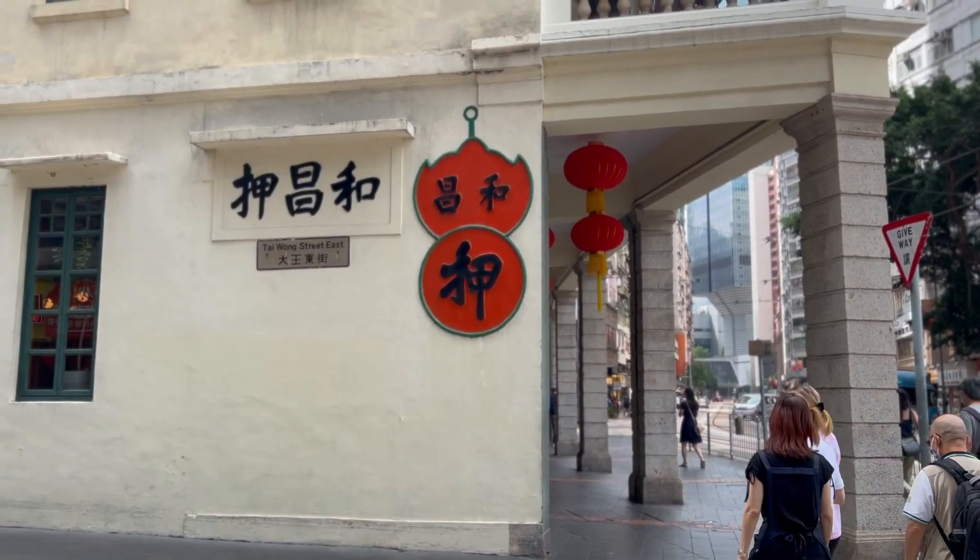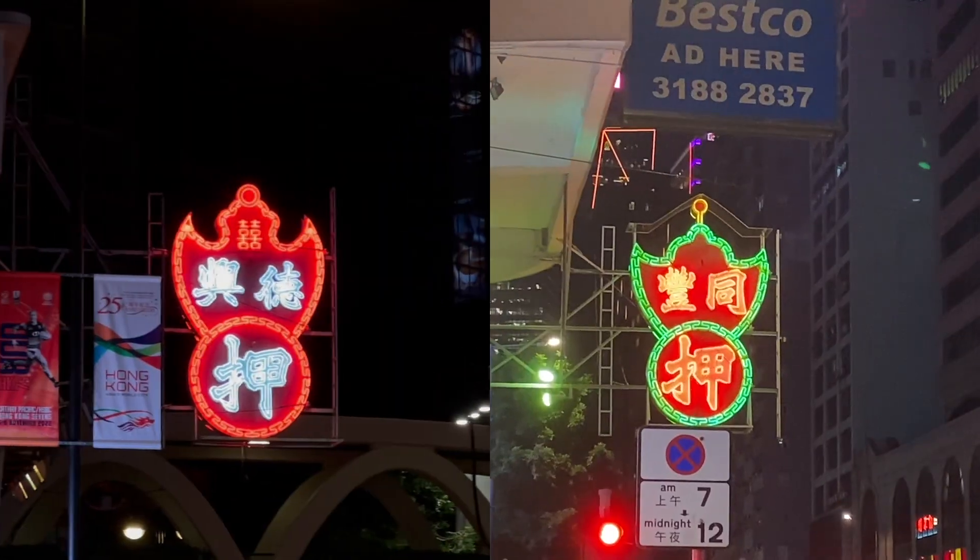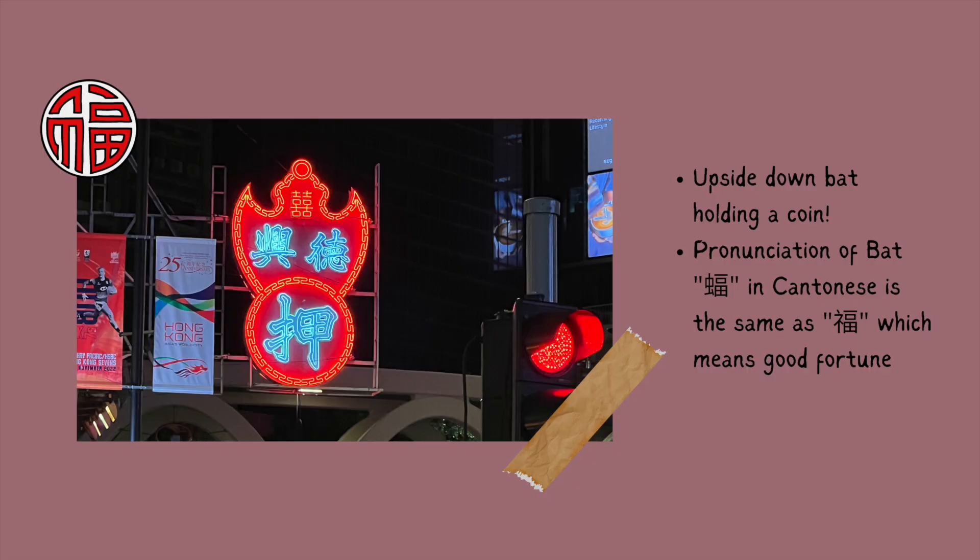This red and green sign on the side of the Wuchang pawn shop is a prominent signature of the business and is seen all around Hong Kong. It has a design of an upside-down bat holding a coin, representing good luck, as bat in Cantonese, fok, is similar to the pronunciation of the phrase good fortune.